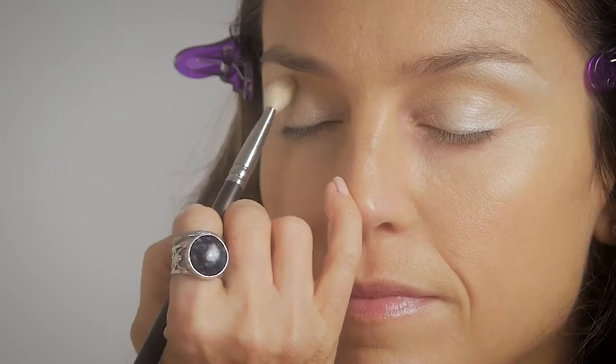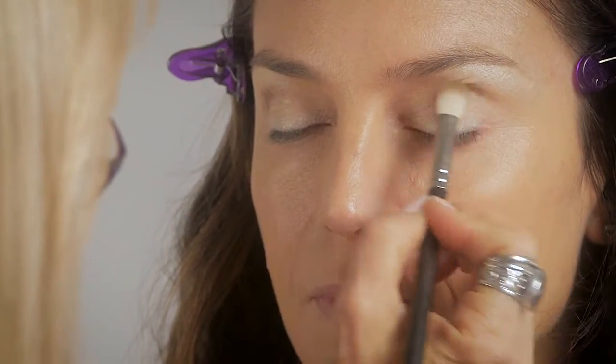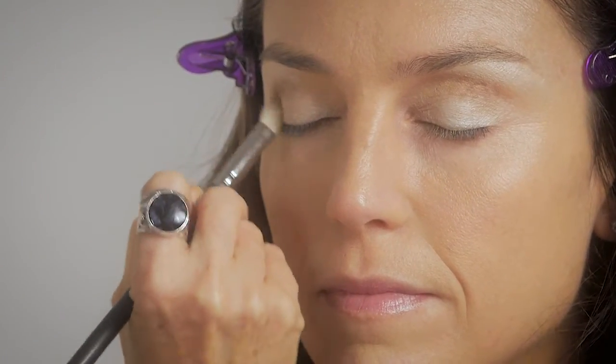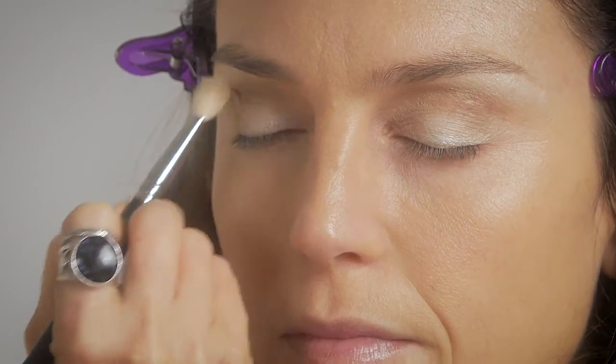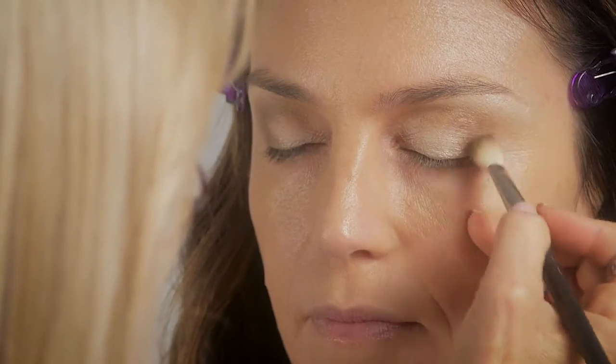Taking a top color to apply to the crease line with my 217 brush, which is my great blending brush for this. This is also a color that's going to help with that bronze look we're going for for Justine. Blend well and sweep down across the lid.